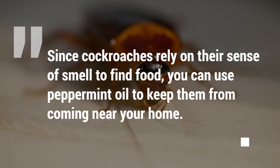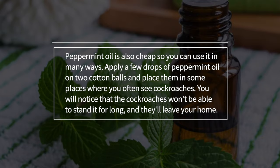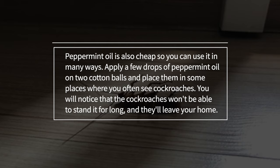Since cockroaches rely on their sense of smell to find food, you can use peppermint oil to keep them from coming near your home. Peppermint oil is also cheap, so you can use it in many ways. Apply a few drops of peppermint oil on two cotton balls and place them in some places where you often see cockroaches. You will notice that the cockroaches won't be able to stand it for long, and they'll leave your home.